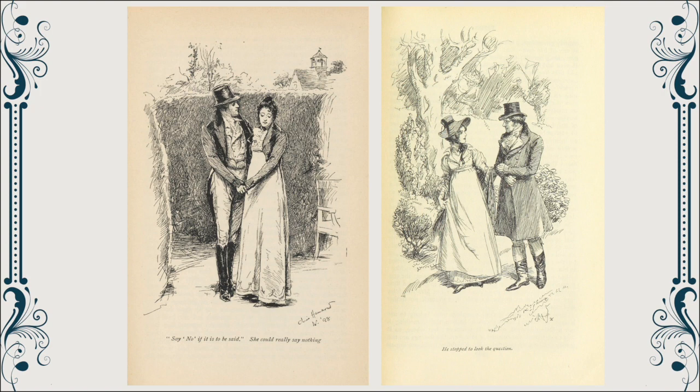Interestingly, despite the fact that the scene is the same, the quotations illustrated are slightly different. Yet they both focus on moments where Emma is at the centre — both in how she's positioned in the scene and in the moment itself. Thompson has taken a moment where Emma is animated. The quotation 'he stopped to look the question' describes Mr. Knightley, but it is Emma that takes centre stage — she is the one in motion, turning back towards him. The psychological revelation of this scene and Emma's agency within it have been captured by Thompson.